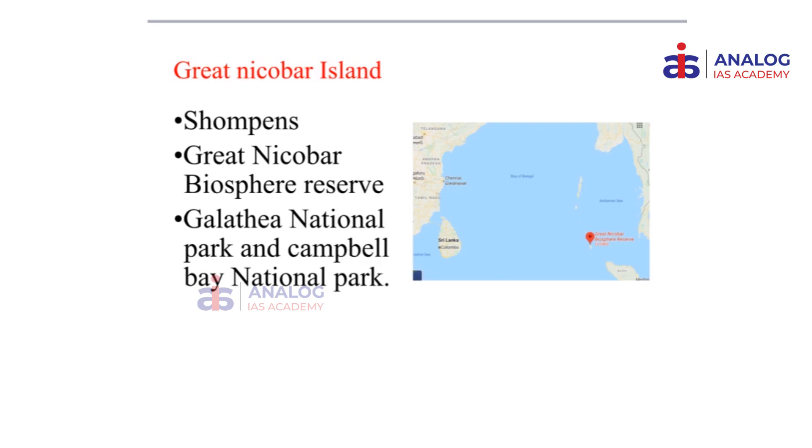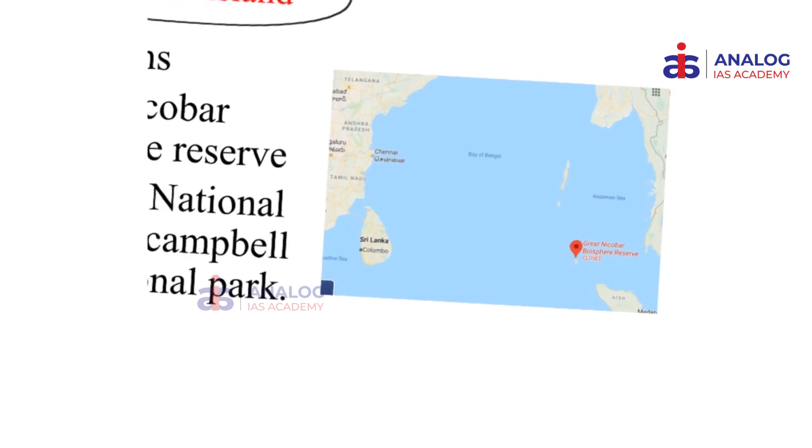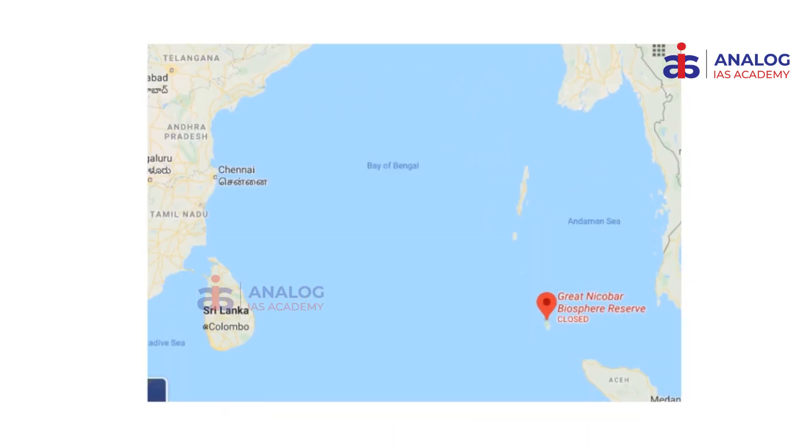The first place we would be looking at is the Great Nicobar Island. If you take a close look at its location, the Great Nicobar Island is almost the southernmost point in Indian territory. It is almost close to the Malacca Straits, Singapore and other Southeast Asian countries like Malaysia. What is of significance for environment in this particular region is the Great Nicobar Biosphere Reserve.